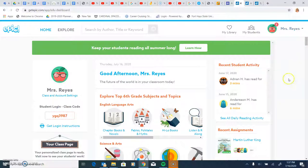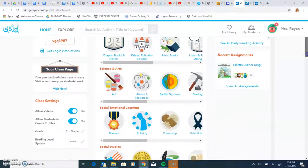Once you get here, you have the student login, so the students can go to the webpage or to the app, and they need to copy this code. Once they have the code, they're going to have their little picture or avatar. Every time they go into Epic, they look for their picture and they can see their progress, what books they have read, and where they left off if they didn't finish a book.